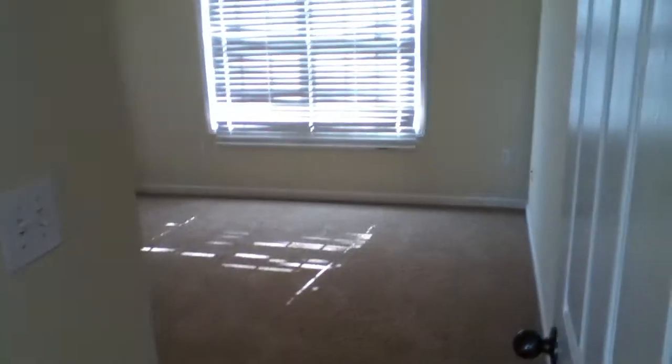To your left when you come in the home, you're going to find a beautiful full bath with a very unique paint. There's a closet here, and two bedrooms are on this end of the home.